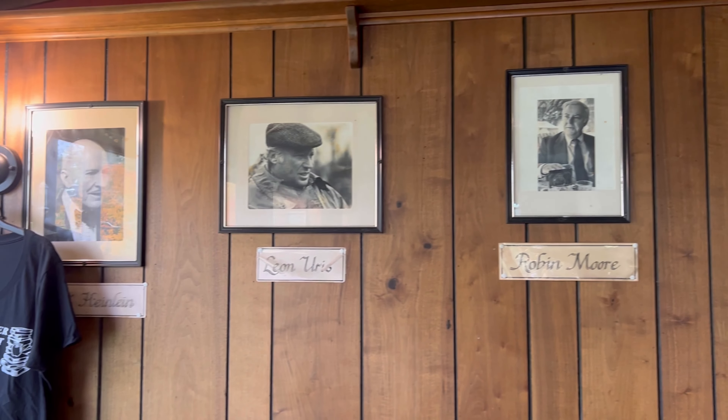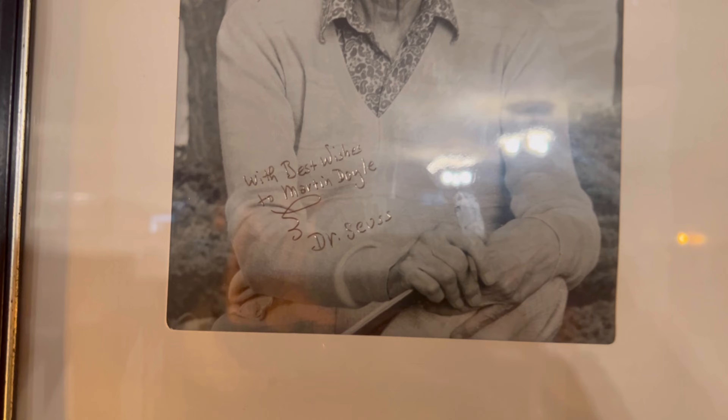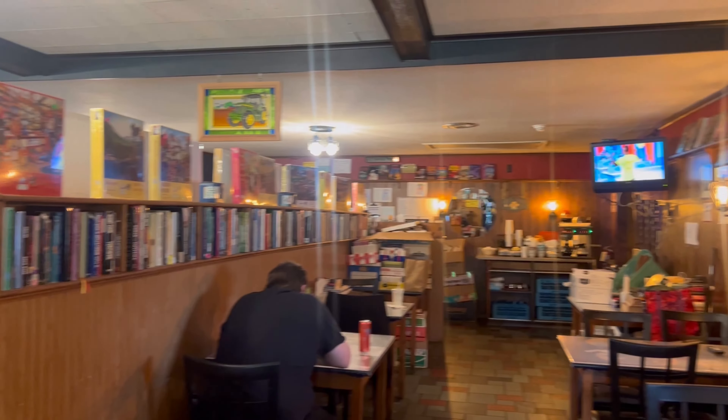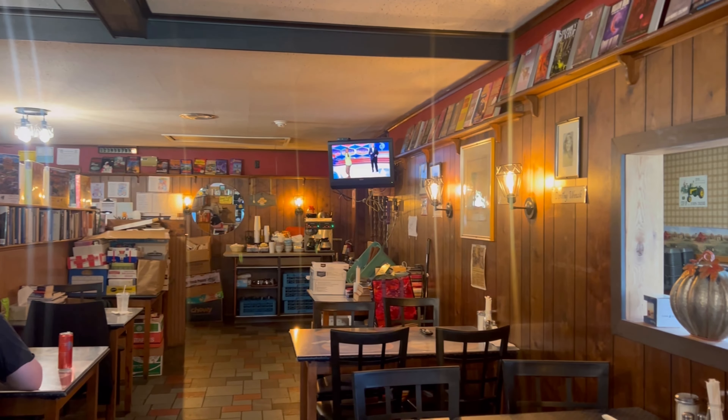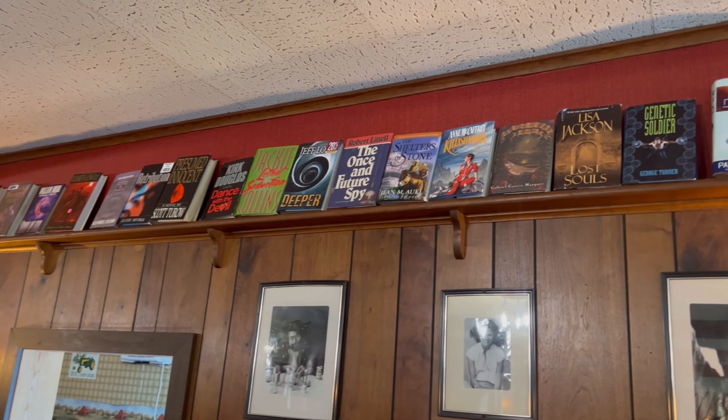Purchase a meal and take home three free books of your choosing from the top floor of the building. The menu has a literary theme. I'm not sure that there's any connection between the menu items and their names, but no matter. It's simply a fun touch.